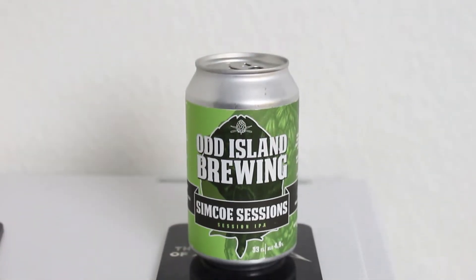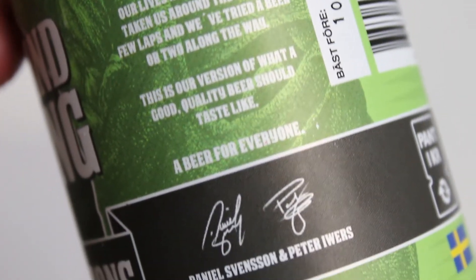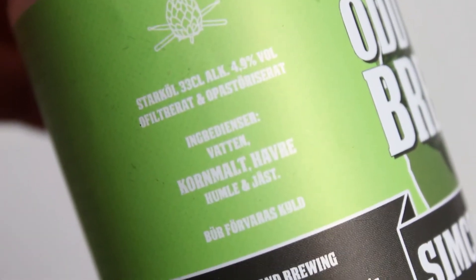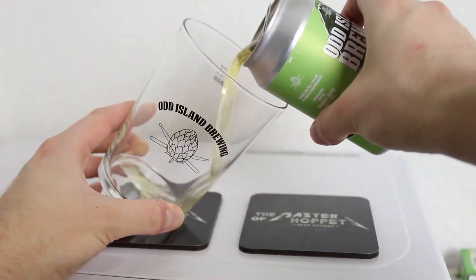So this is Simcoe Sessions — a Session IPA, 4.9%, with Simcoe hops. I think I might have had this on keg at the festival, but it was one of those situations where you just drink a beer to drink it. So I wanted to try it with a fresh palate, and we're using the Odd Island tumbler.